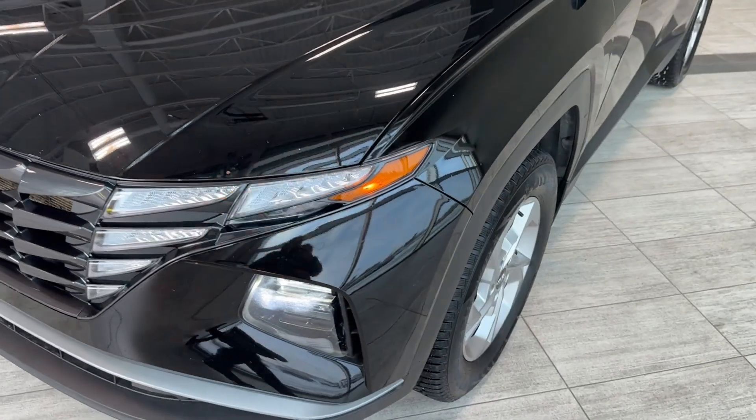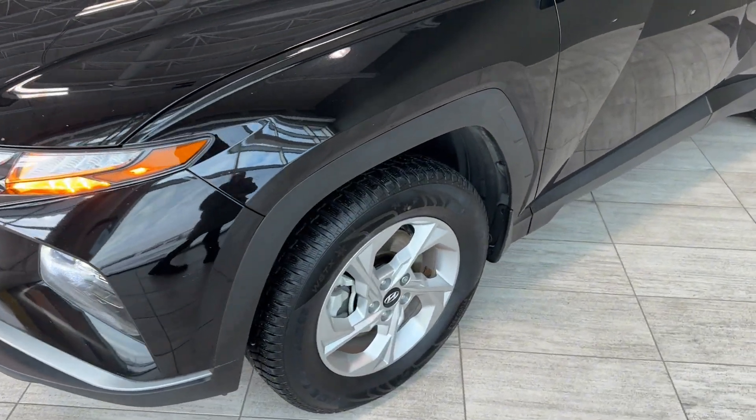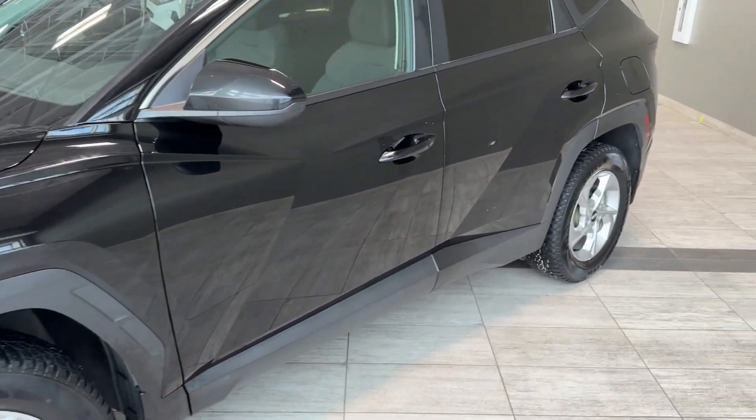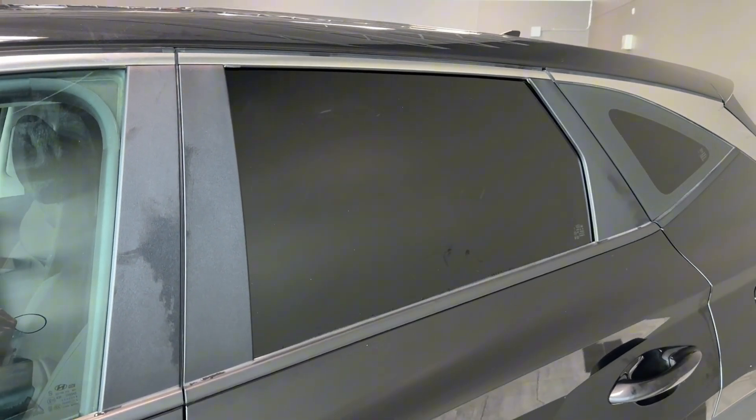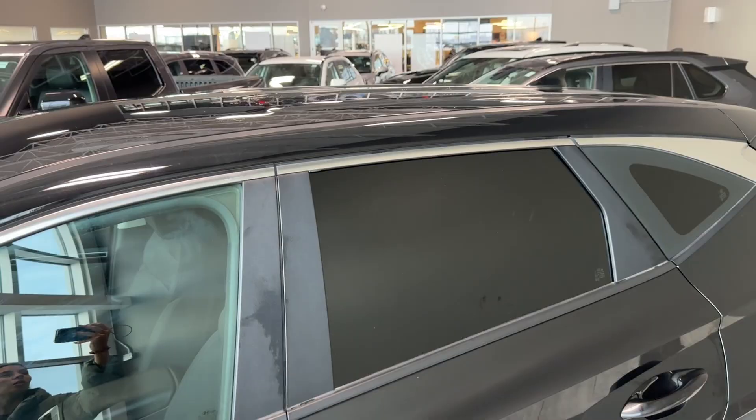On the side, we have 17-inch wheels with alloy rims, body color door handles, privacy rear glass with tint and chrome molding around it, and a roof-integrated shark fin antenna.